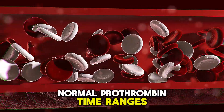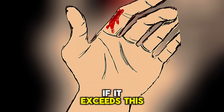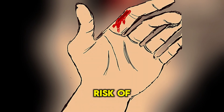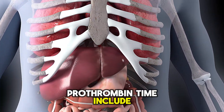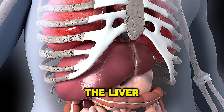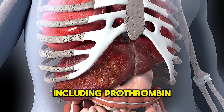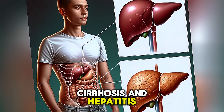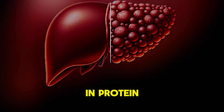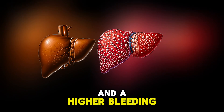Normal prothrombin time ranges from 10 to 13 seconds. If it exceeds this range, there is an increased risk of bleeding. Common scenarios for elevated prothrombin time include liver disease — the liver is responsible for producing clotting factors, including prothrombin. Conditions like fatty liver, cirrhosis, and hepatitis can lead to deficiencies in protein synthesis, resulting in increased prothrombin time and a higher bleeding risk.